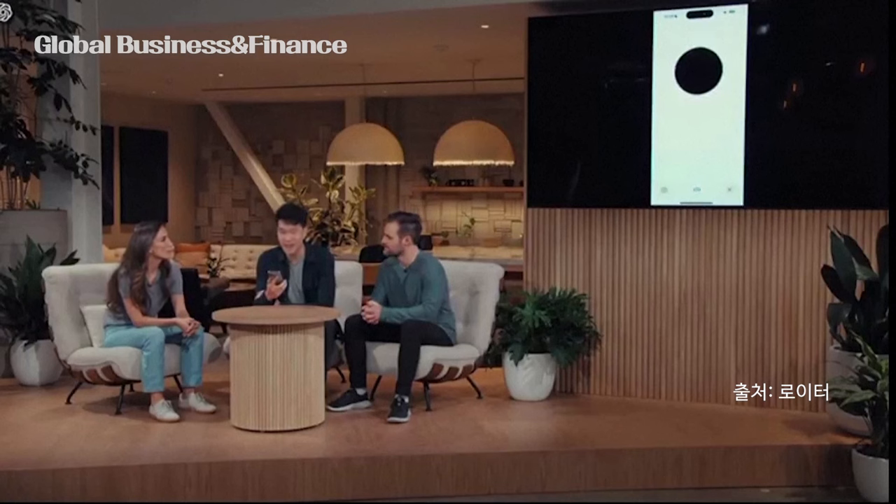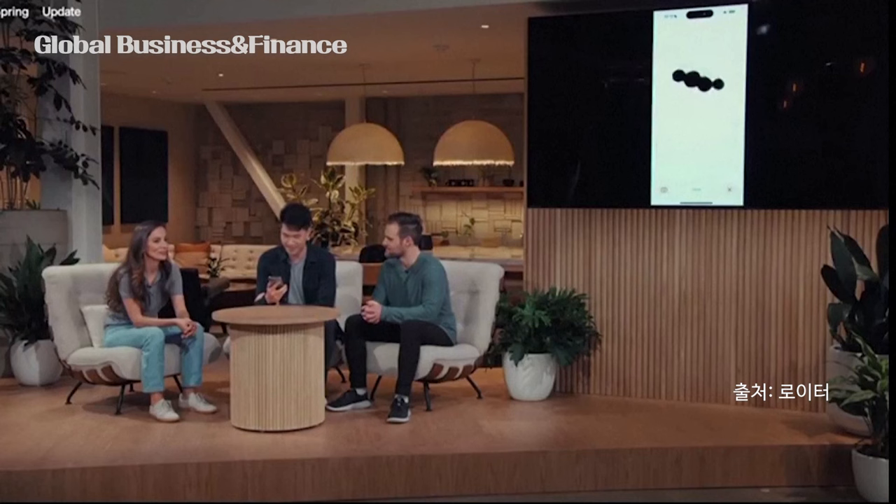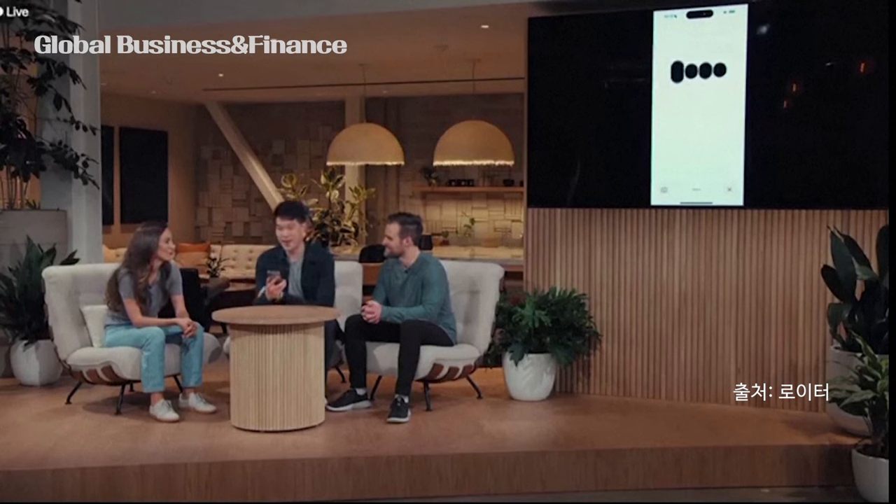Hey ChatGPT, I'm Mark. How are you? I'm doing great, thanks for asking. How about you? Hey, so I'm on stage right now. I'm doing a live demo and frankly I'm feeling a little bit nervous. Can you help me calm my nerves a little bit? Oh, you're doing a live demo right now? That's awesome. Just take a deep breath, and remember, you're the expert here.